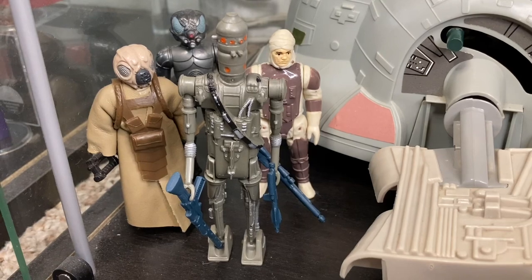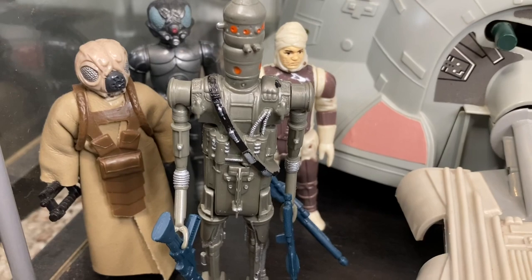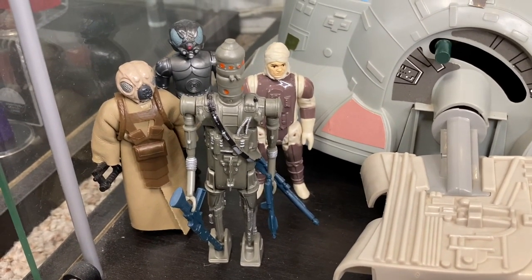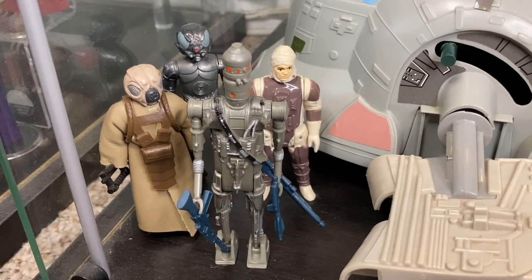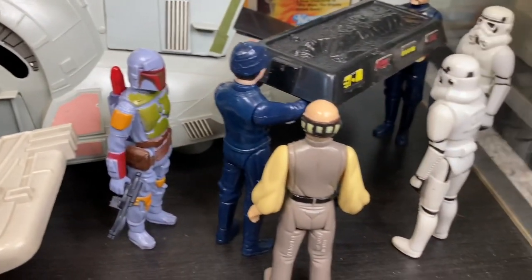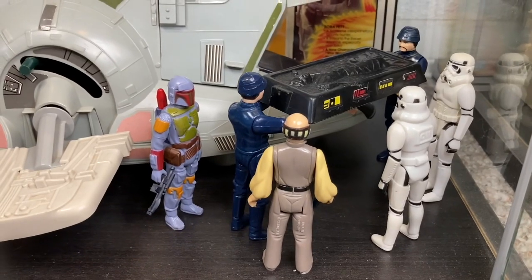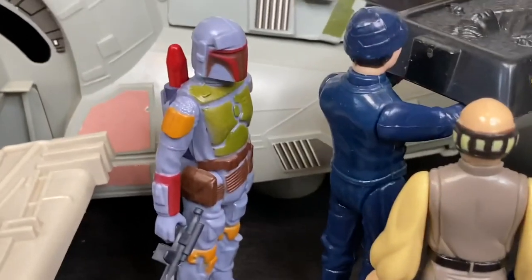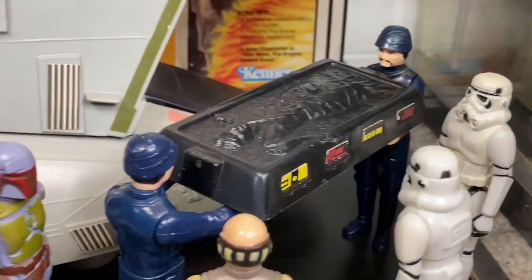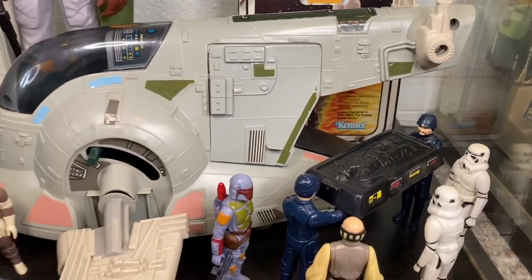On the very bottom I have my Bounty Hunters. We've got Zuckuss and 4-LOM, and we have an IG-88 with some custom silver painting on his bandolier and arms - a custom I found in one of my lots that I acquired, and I just stuck him in there, he looks cool. And of course Dengar. Over here we have that scene - "Put Captain Solo in the cargo hold" - Boba Fett just making sure everything goes smoothly so he can take Captain Solo to Jabba the Hutt to collect his bounty.